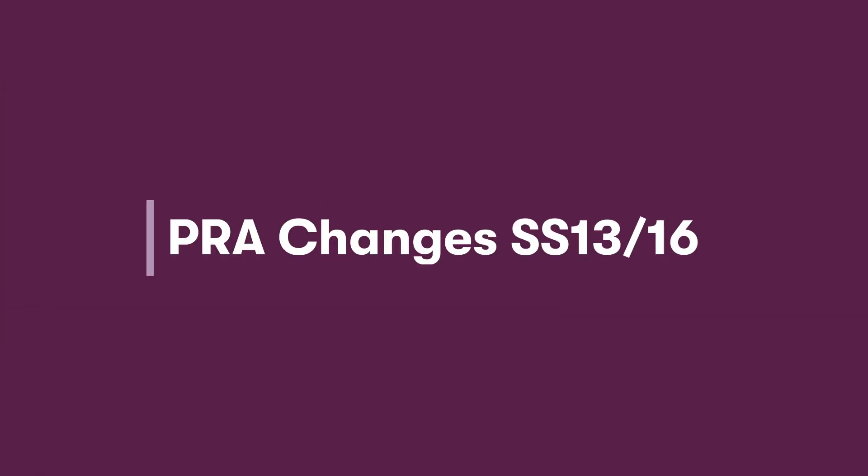Welcome to the first episode of our question and answer show. We're here today taking questions from brokers on the PRA changes SS13/16, and so without further ado let's get started.